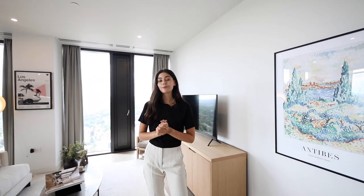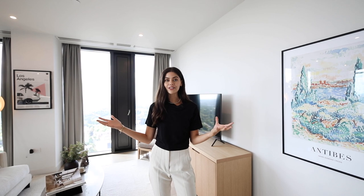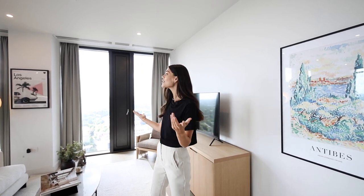Hey everyone, welcome home. Today I'm at the Mercium by Moda Living in the heart of Birmingham. This building is made up of 481 apartments ranging from studios all the way up to three-bedroom penthouses, which is where we are right now. This penthouse is unbelievable and I cannot wait to show you around.